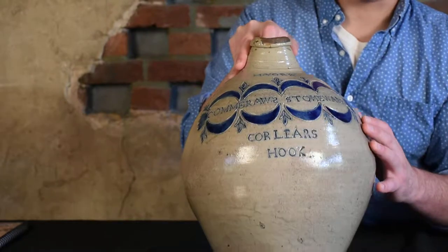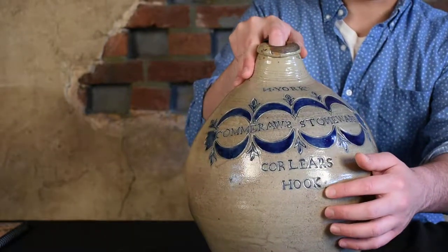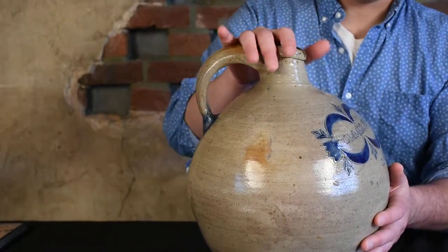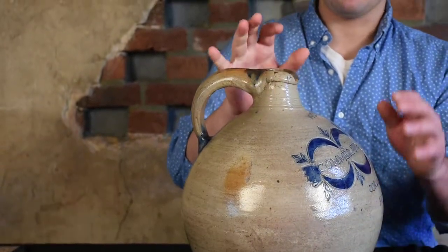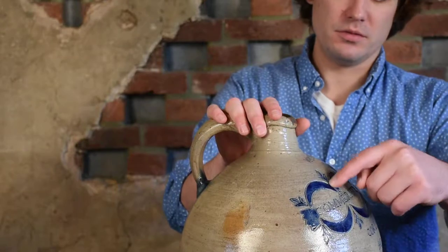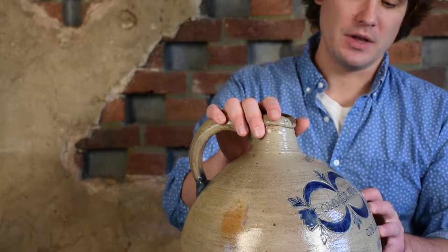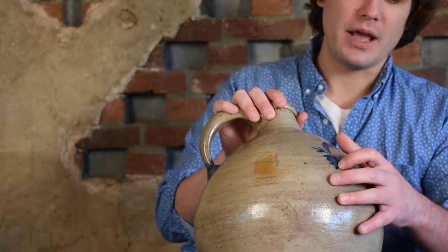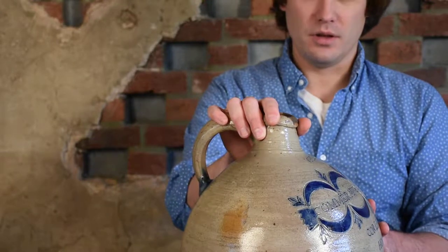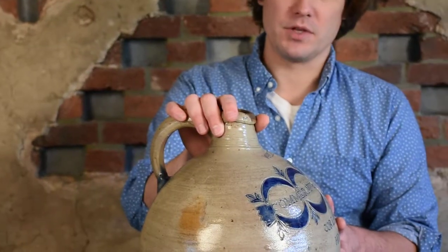You can also see below the mark 'Corlears Hook,' which is the location where he potted. And interestingly enough on this piece, you can see not only does it have this classic clamshell design — which is actually an inverted drape and tassel motif on top of a standard drape and tassel motif — but it also has these interesting impressions on either end of the impressed maker's mark 'Comerall's Stoneware,' which you do not see on any of his other work.